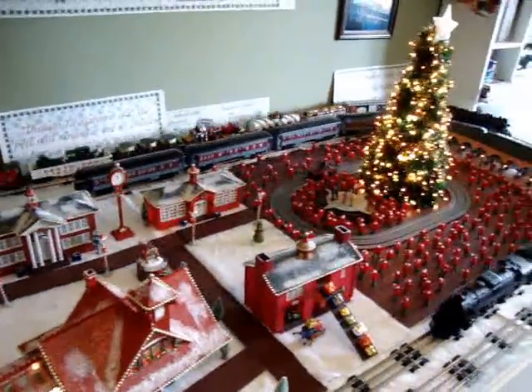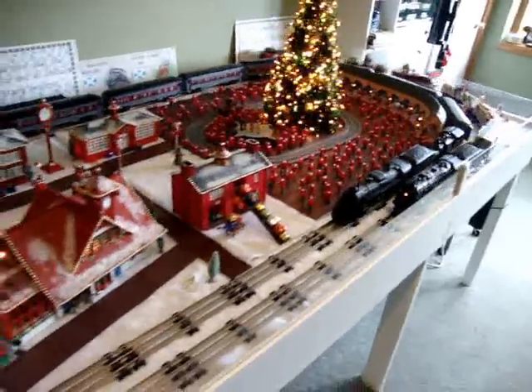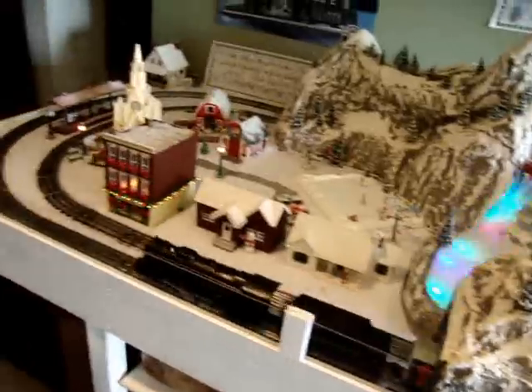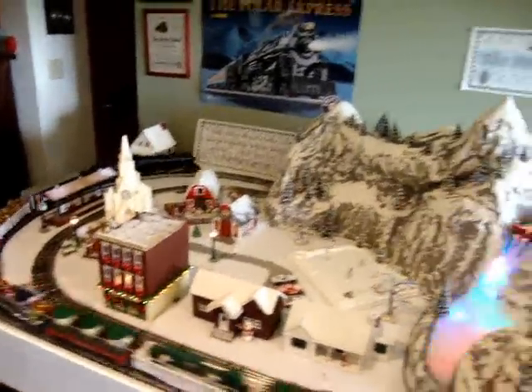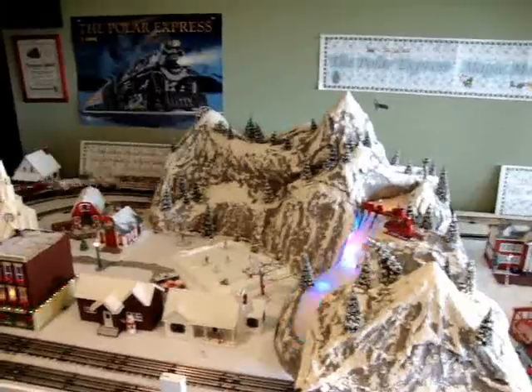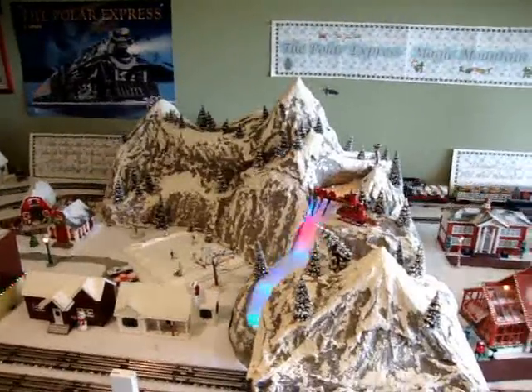Where it arrives at the North Pole and circles around the North Pole. We'll watch one more time here: it goes around the town, into the mountain, and we'll see before it completely disappears that it emerges on the other side.